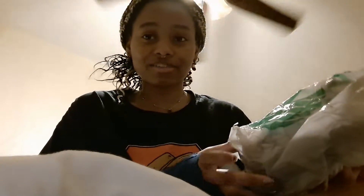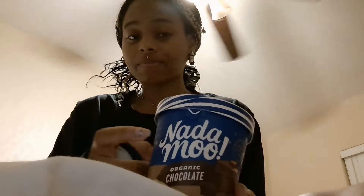Hi. I have some vegan ice cream by Nanamoo. It's chocolate. This is my favorite ice cream brand.